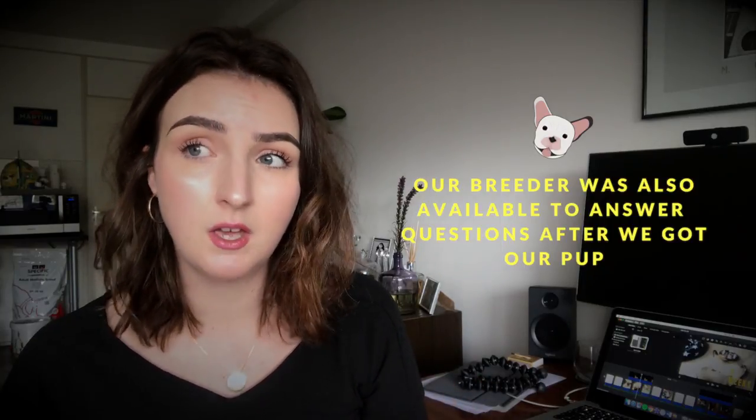First things first: you have to find a good breeder — someone with the right papers who really knows about Frenchies and doesn't do it for the money, because these dogs tend to have a lot of problems. Our breeder also gave us a kind of insurance: she said if the pup has any difficulties within a year, she would pay for everything. We haven't used it because Specky is completely healthy.